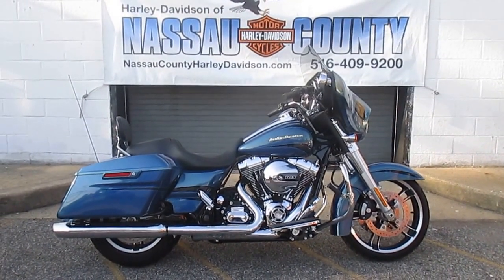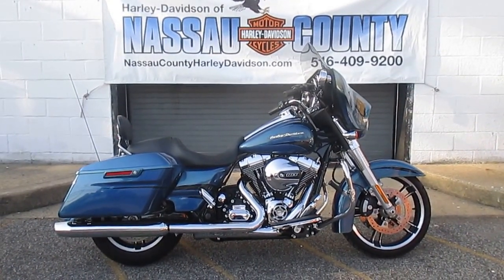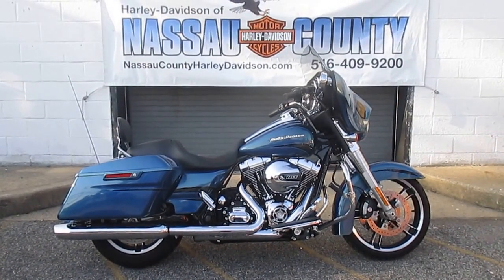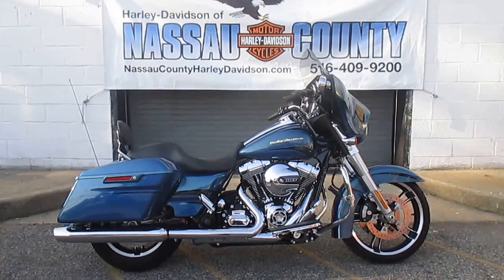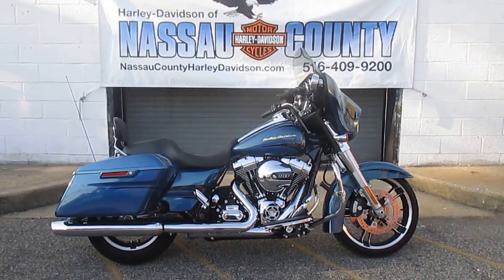Hello, here's Harley-Davidson of Nassau County in beautiful Belmore, New York. Look at this bike — it's a 2014 Harley-Davidson FLHX Street Glide, stock number U1965.